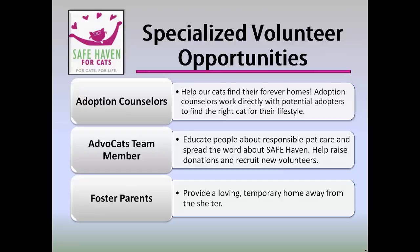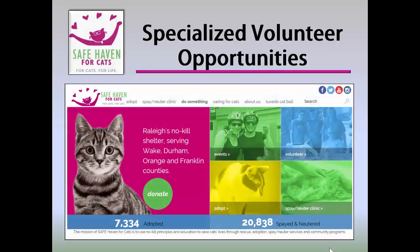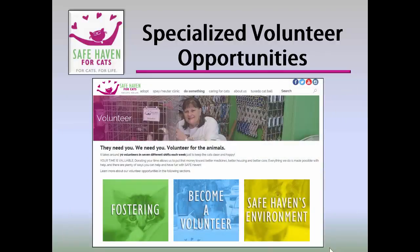In addition, team members help raise donations and recruit new volunteers. And lastly, foster parents. Often we have cats that need a loving temporary home away from the shelter — from kittens who are too small to full-grown cats that just need a vacation. To learn more about becoming a foster parent, visit the Safe Haven for Cats website, select Volunteer, and on the following page, select Fostering.